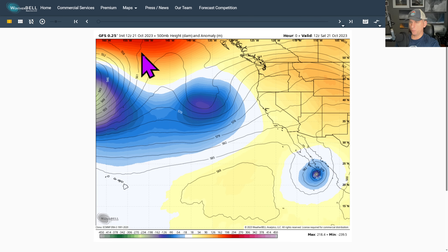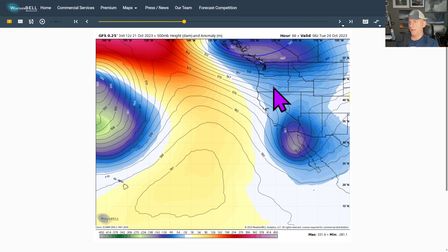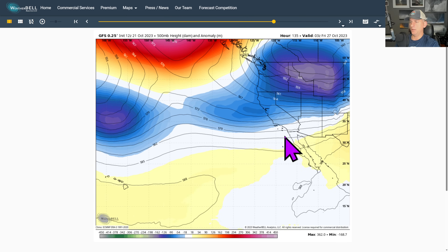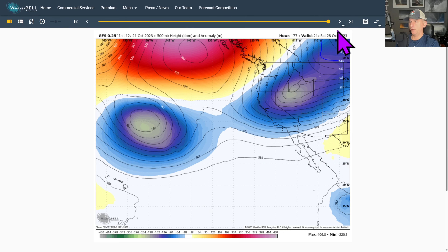Now let's take a look at the GFS — this is hot off the presses, the 12Z run is running as we speak. There goes Hurricane Norma, there goes our trough — good agreement in the short term. Then you can see the next system is much more progressive, moving much further south over the Intermountain West on the GFS. No ridging for California — troughing would keep us at or just below average through the end of October, with a reinforcing shot around October 28th. Big disagreements on what's coming next week.